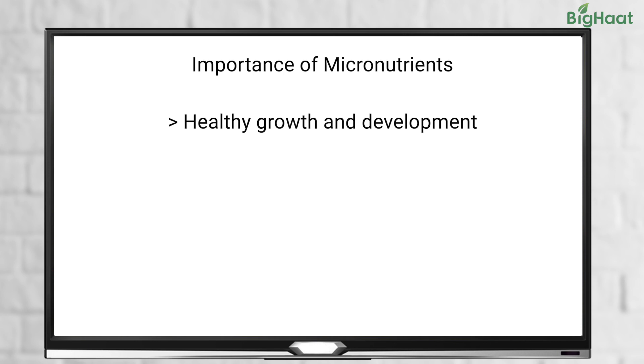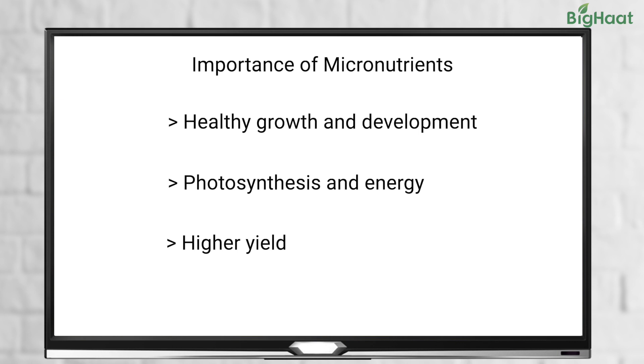On the other hand, micronutrients like boron, iron, zinc, and manganese are essential for the healthy growth and development of tomato plants. Without these nutrients, your tomato plants may not grow well and can get infected with disease and pests. Ensuring that your tomato plants get these micronutrients can lead to a higher yield.